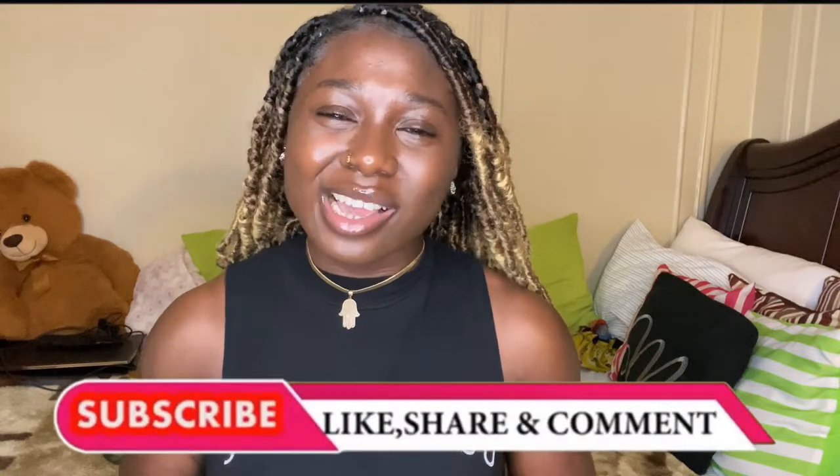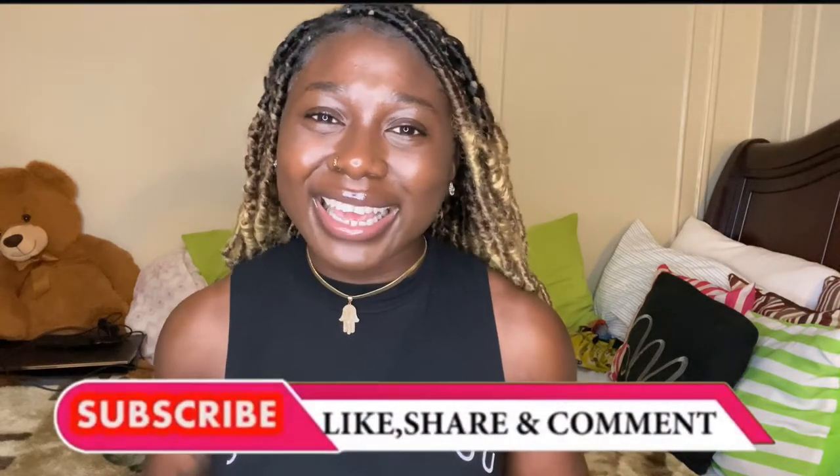In today's video, I'm going to be showing you guys a try-on haul from Missguided. It is sweater weather, guys. It is fall. I absolutely love dressing up for fall. It is one of my favorite seasons. So without further ado, please stick around for this video and don't forget to like, comment, and subscribe and enjoy.